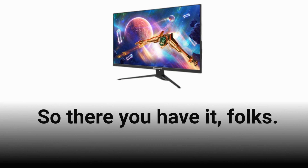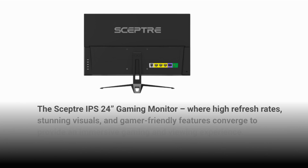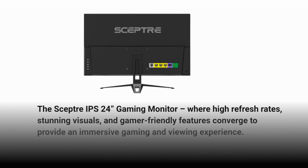So there you have it, folks! The Scepter IPS 24-Inches Gaming Monitor, where high refresh rates, stunning visuals, and gamer-friendly features converge to provide an immersive gaming and viewing experience.